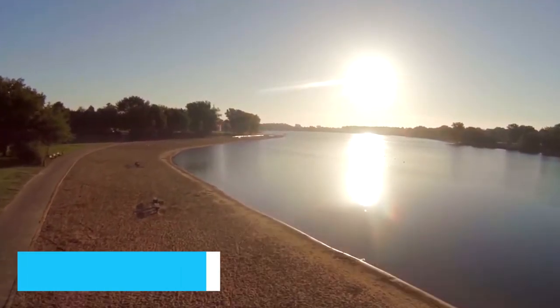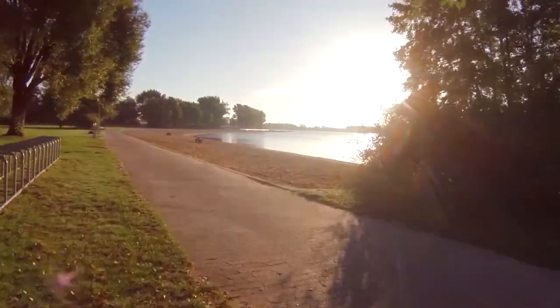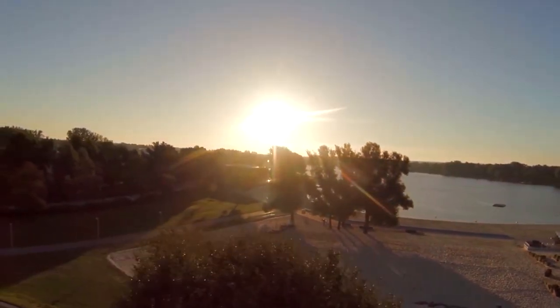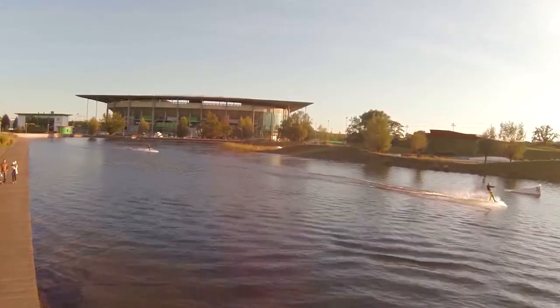Our halfway mark brings us to an aquatic adventure at number 6. Hop aboard a boat and let the gentle ripples of the Aller River guide you through Wolfsburg's scenic landscapes. With every tranquil sway, you'll be captivated by the harmony of nature's beauty and the rhythmic song of the water. It's a moment of serenity that'll steal your heart.